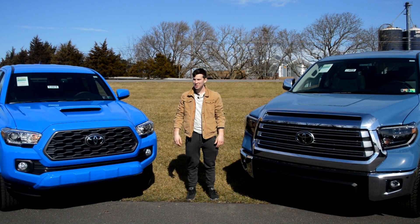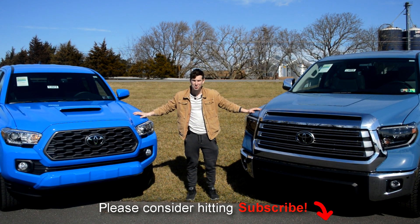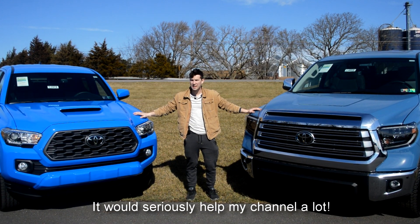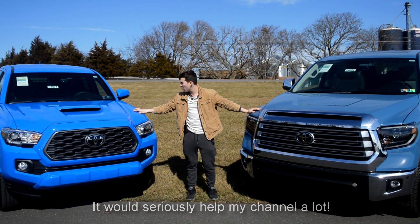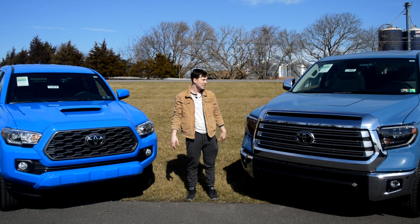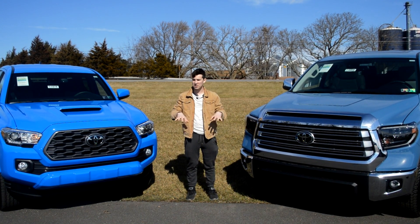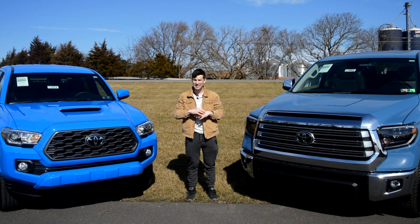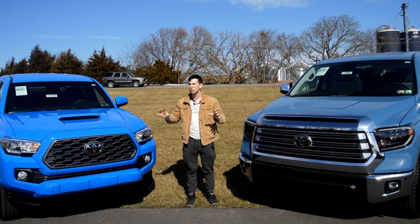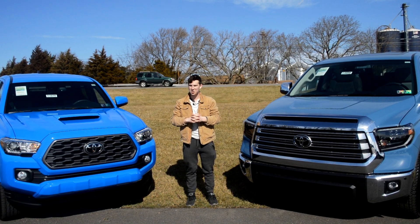It has been a long time coming, but thanks to Koch 33, I can finally compare the Tundra and the Tacoma for you guys. I know a lot of you were asking me to do that in previous videos. This is a 2020 TRD Sport Tacoma, and this is a 2020 TRD Off-Road Limited Tundra. Unfortunately, I couldn't get an exact comparison for the higher trims, but most of the interior and exterior features are pretty similar on these models, so let's get started.